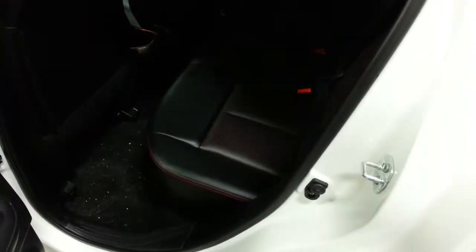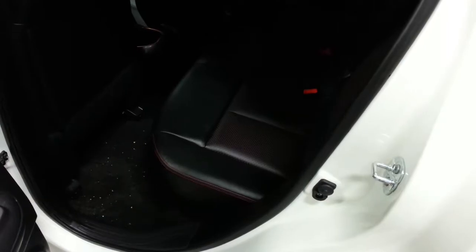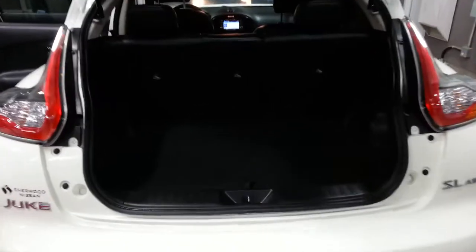Very clean in the back seats. No problems with the leather at all. And you do get a very good amount of cargo space. Rear seats are 60-40 split folding, so you can have the extra cargo space if you need it.